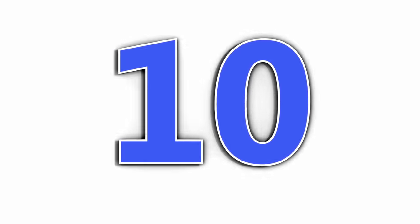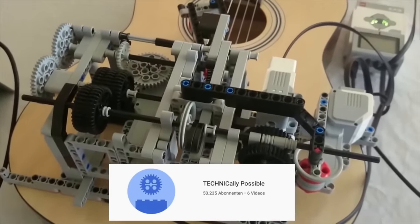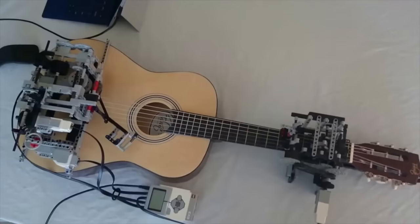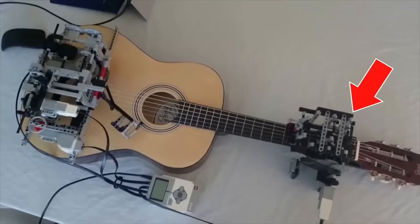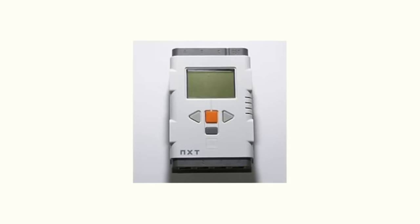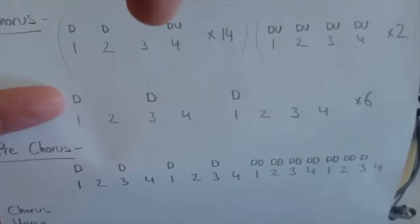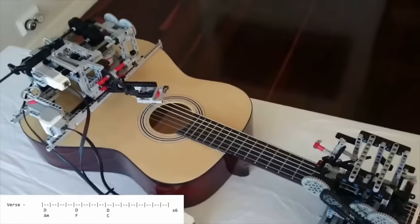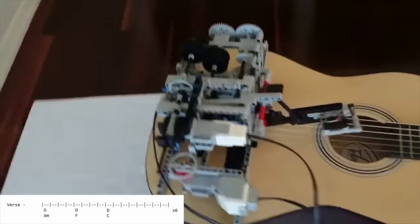Starting with number 10: this absolutely crazy Lego machine is one that can play guitar. It consists of two parts — a lower piece that strokes the individual strings with a plectrum, and a unit at the head of the guitar that grips the individual chords. A Mindstorm NXT computer controls the entire motion sequences via individual motors. The machine was even programmed to read notes and play them, and the result sounds very impressive.